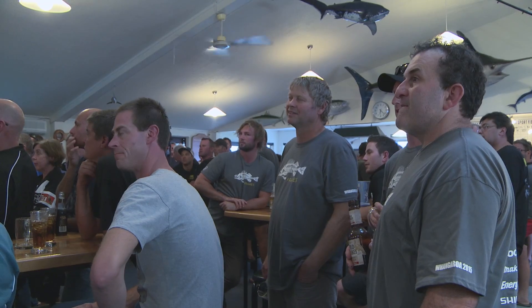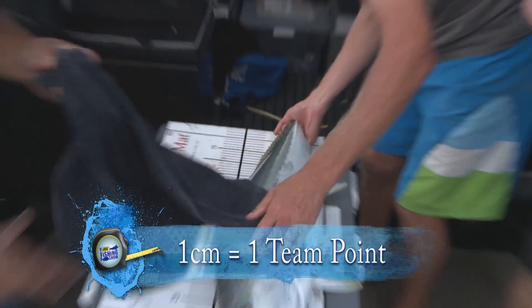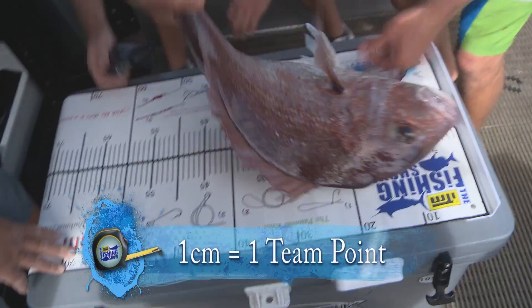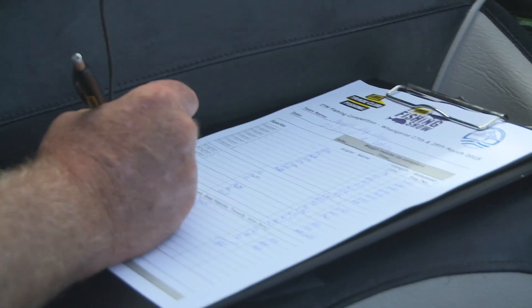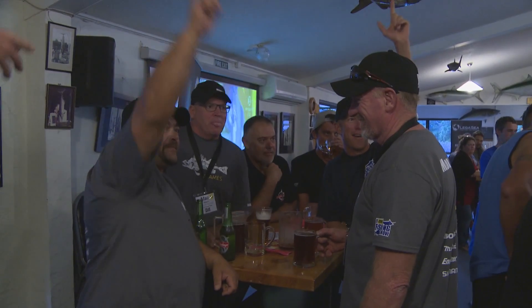Here in New Zealand there are lots of fishing tournaments that happen, right from fishing for snapper and kingfish in the far north of the North Island to blue cod, salmon and trout at the bottom of the South Island. Fishing tournaments are a great way for like-minded people to get together, share some fun and share some fishing. However, my only beef with fishing tournaments is that they do encourage a lot of fish to be taken, and they do encourage big fish to be taken.